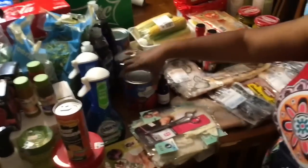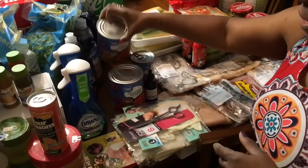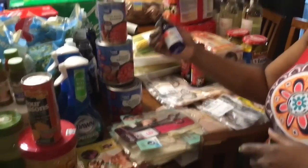Three cans of crushed tomatoes — well, one crushed and two diced. Here's the other diced. And then chili ready because we're going to have chili. From the Beauty Supply, I picked up some Kaleidoscope — hopefully this will resuscitate my edges and my hair overall.